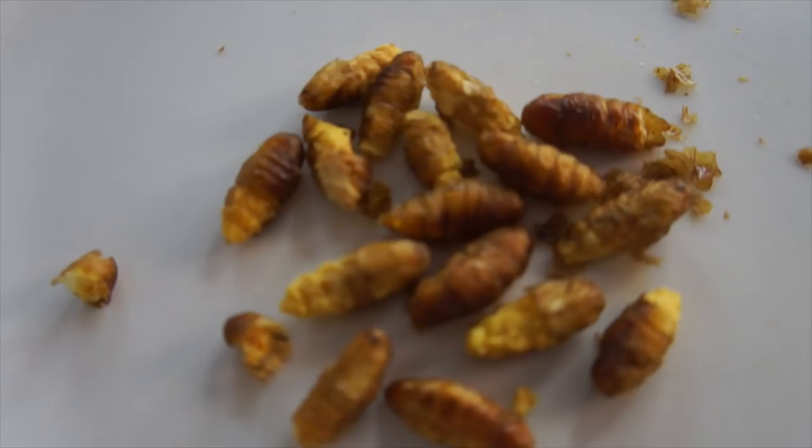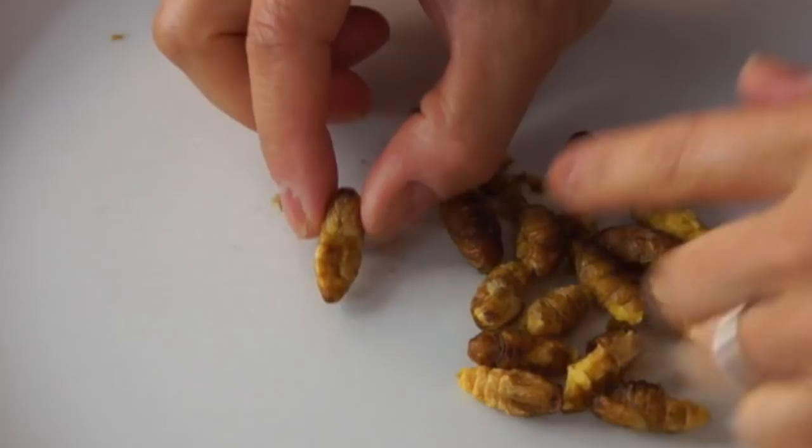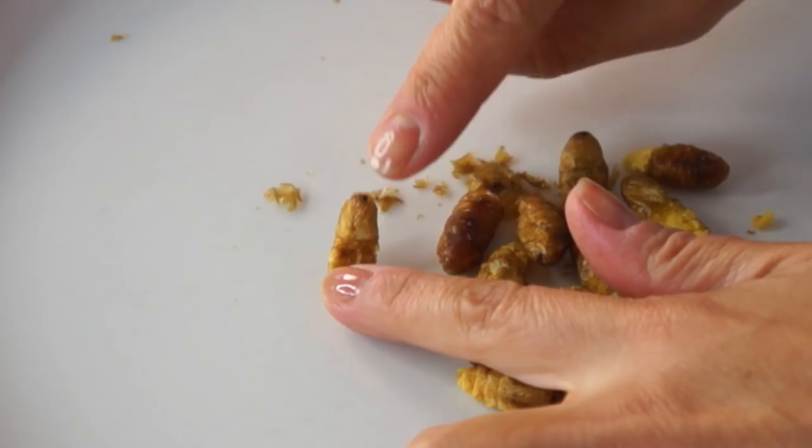Here's what they look like up close. If you flip it over, there's a little face — you can see some eyes and legs or something, and there are little segments in its body. They're very, very light. Kind of like a Cheeto. Alright, here we go. Itadakimasu!